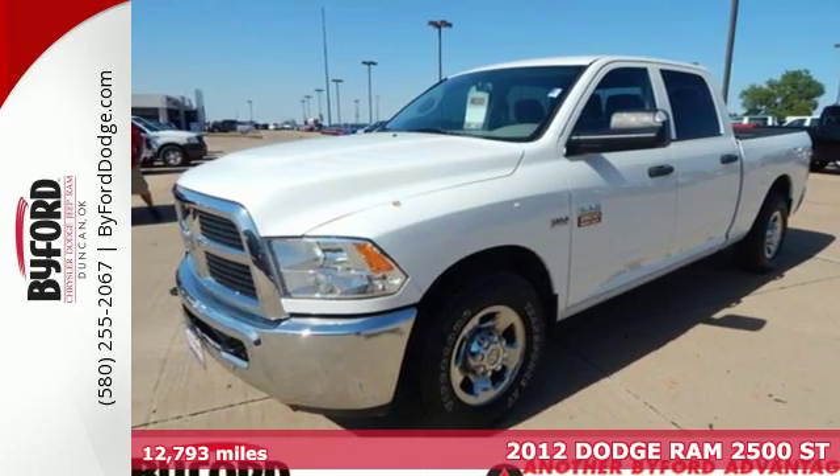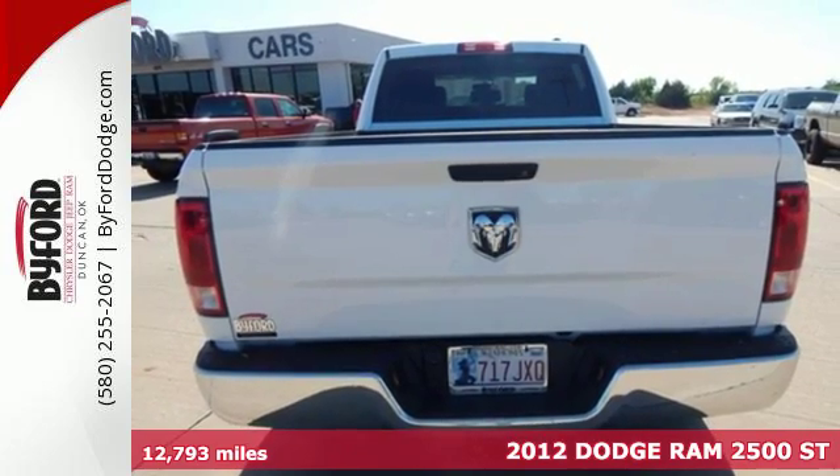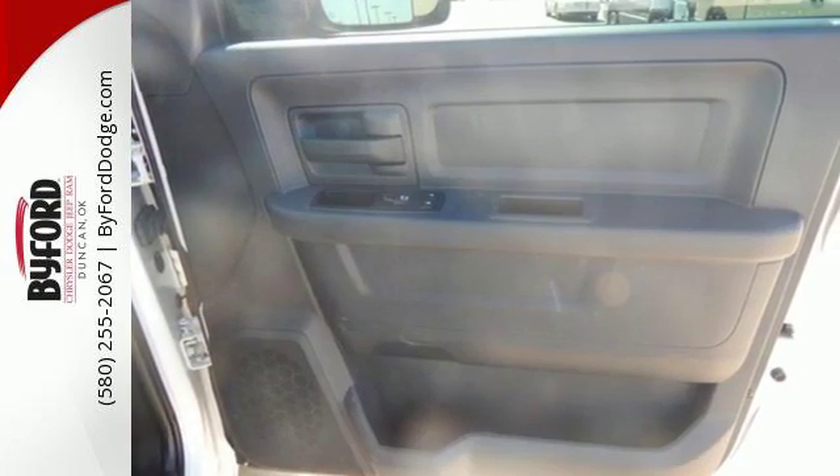It's a 2012 Ram 2500. Fully automatic headlights, an engine immobilizer, dual front airbags, and stability control all come standard in this value and safety packed truck.